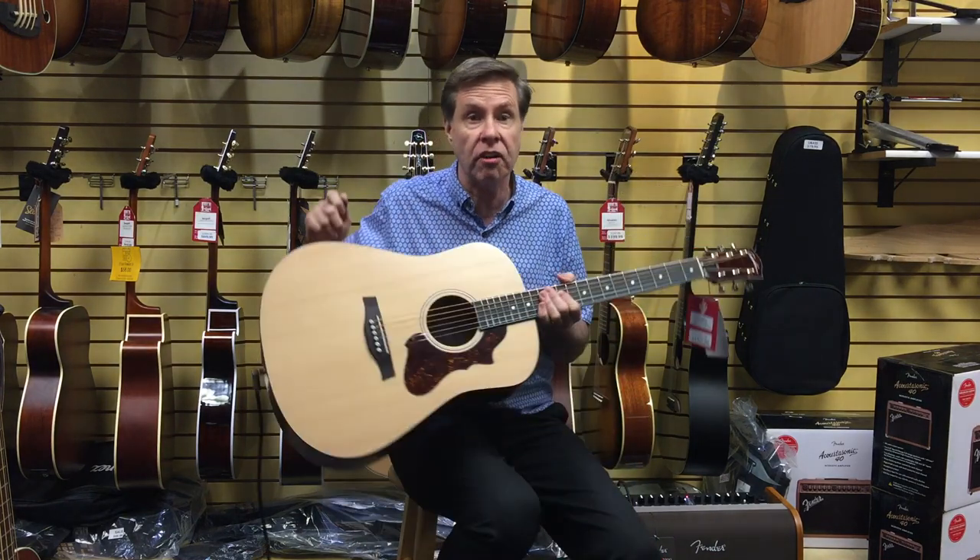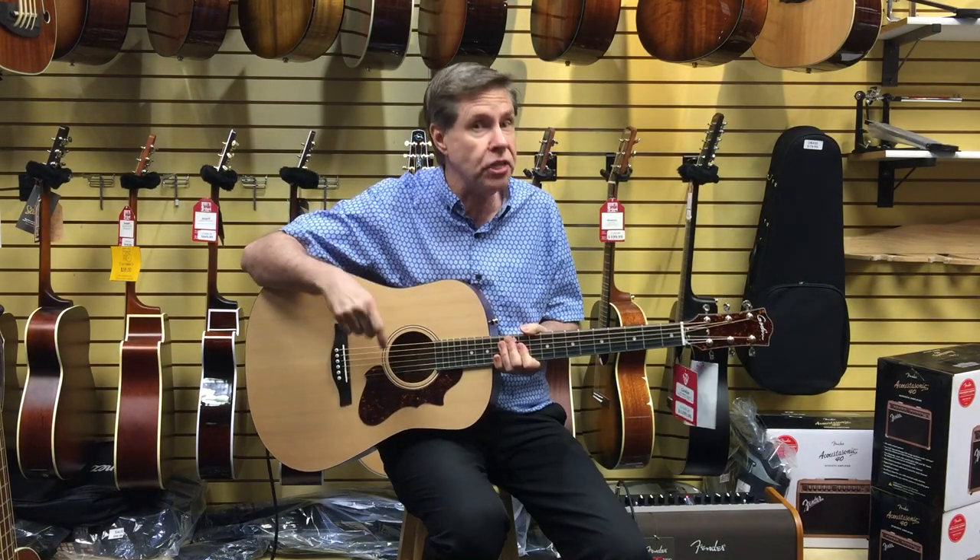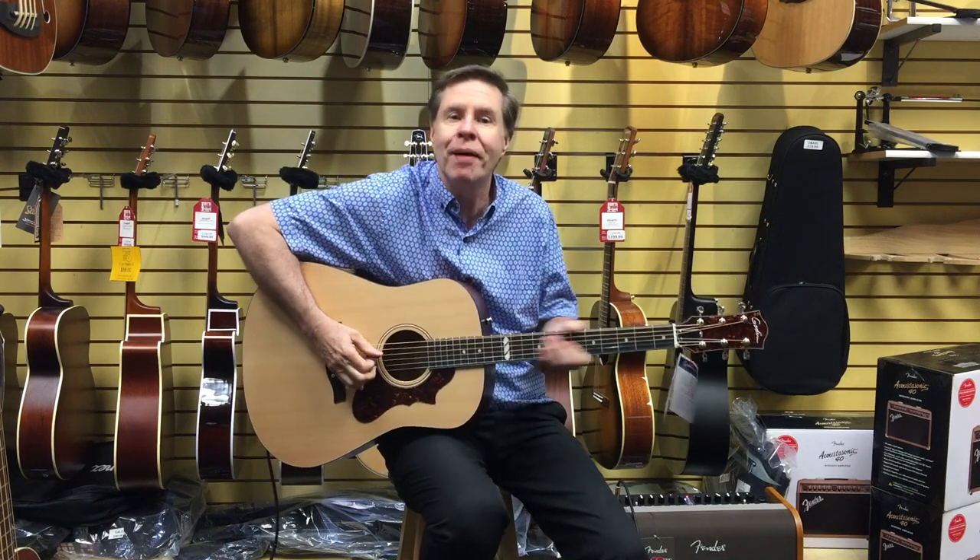This is a limited edition guitar from their custom shop. We want you to come in and check it out, so stop by.